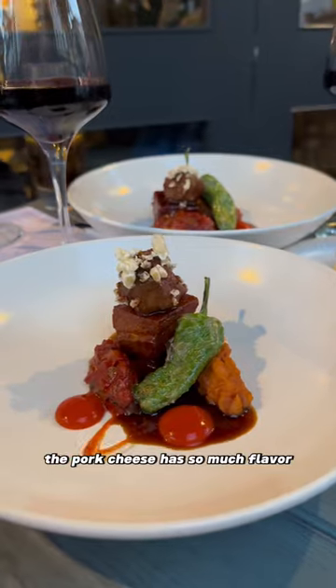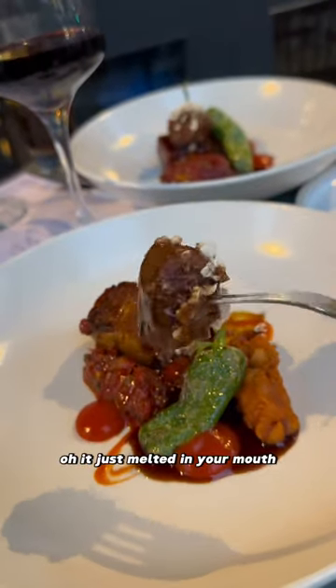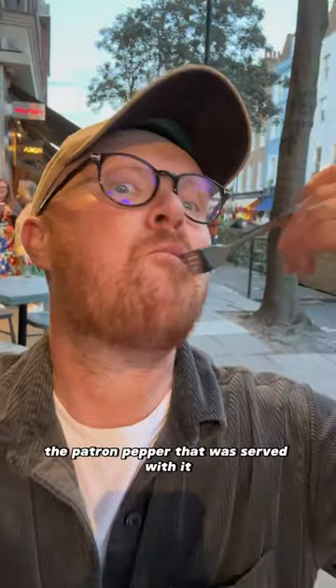Behave yourself! The belly and pork cheek was really good too. The pork cheek had so much flavour — it just melted in your mouth. And luckily for me, the powder on pepper that was served with it.